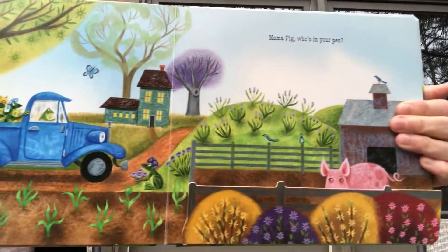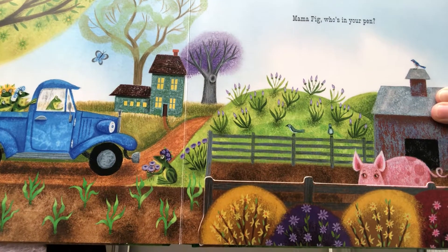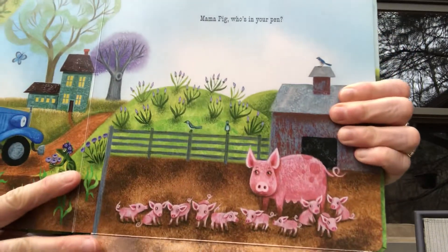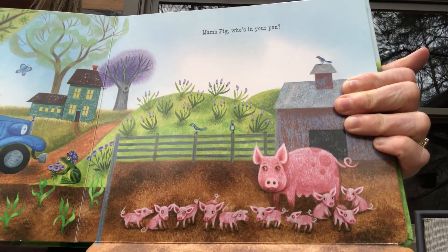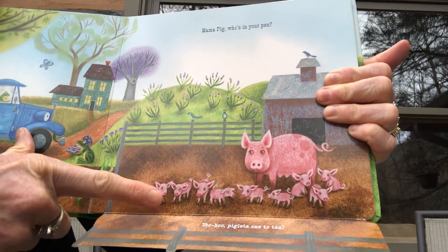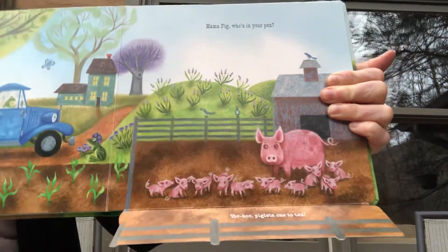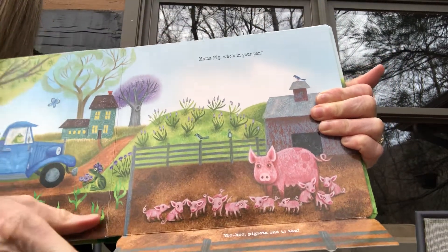Mama pig, who's in your pen? Yoo-hoo, piglets one to ten! Let's see if there are really ten piglets in the pen with the mama — one, two, three, four, five, six, seven, eight, nine, ten. Yep! Baby pigs are called piglets.